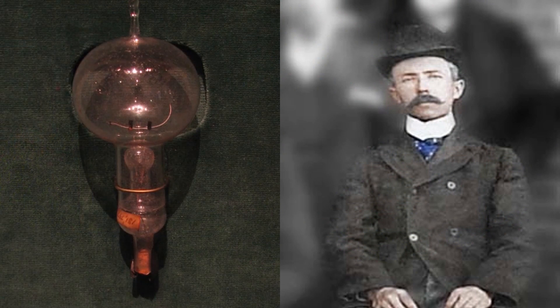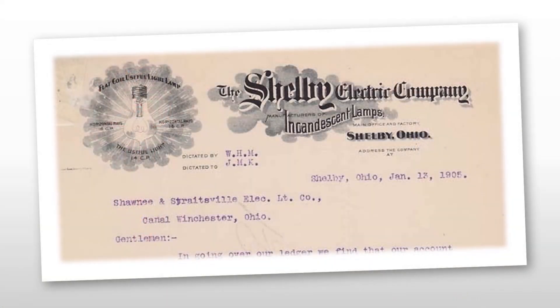The improved incandescent lamp — a hand-blown bulb with carbon filament — was invented by Adolphe Chaillet and manufactured by the Shelby Electric Company in the late 1890s.